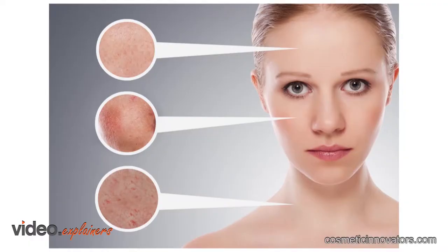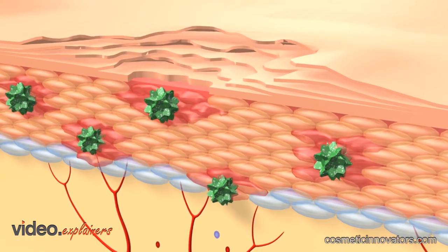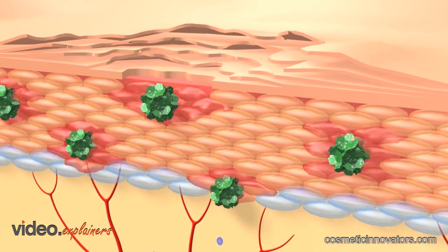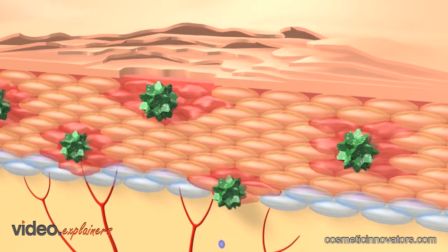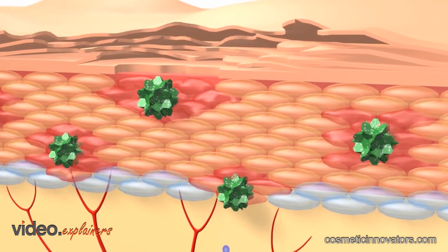Common skin disorders such as dry skin, psoriasis, atopic dermatitis, acne, and rosacea are all related to skin barrier dysfunction. Skin barrier dysfunction allows epicutaneous penetration of allergens, leading to increased skin infections and inflammatory responses, which continue to drive the allergic process.